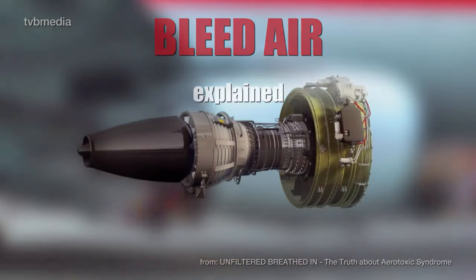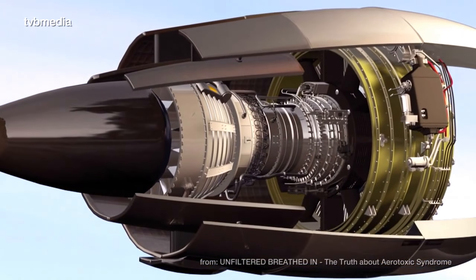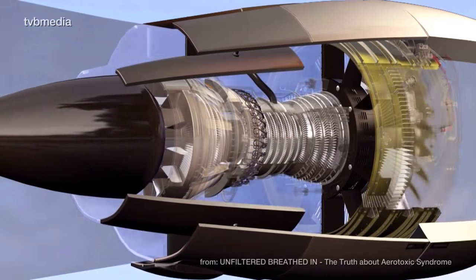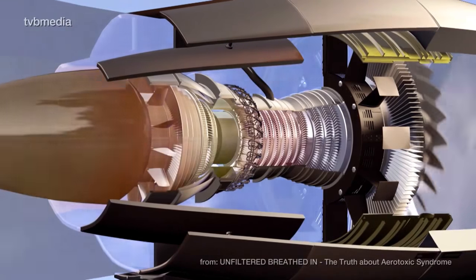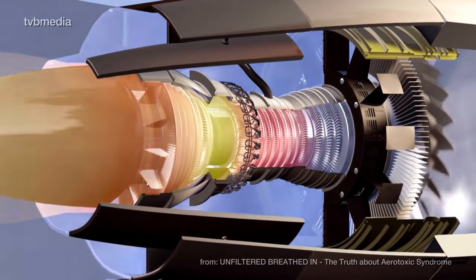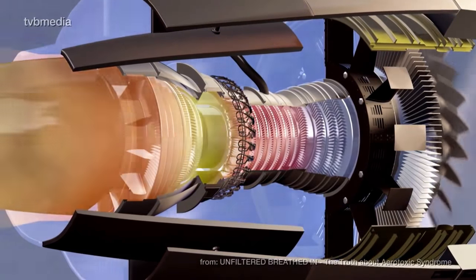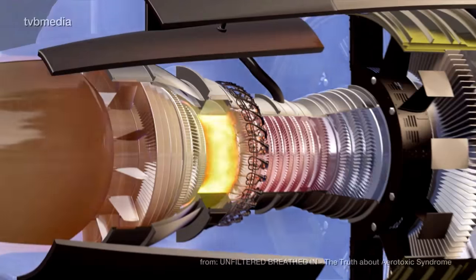An experienced pilot knew what was constantly happening inside a jet turbine engine. In order to produce forward thrust, air enters the fan in the front and becomes compressed by the layers of fan blades inside the turbine. Towards the rear section, fuel is added and ignited. This keeps the rotation in motion.